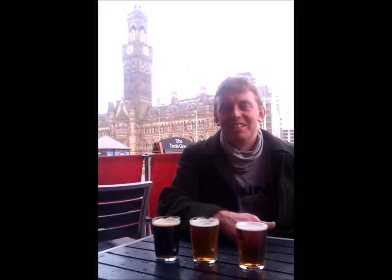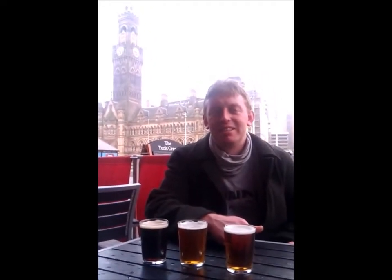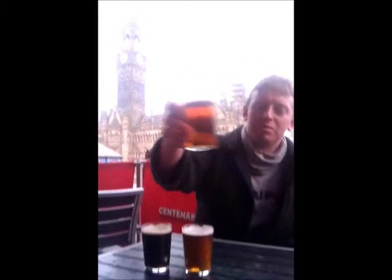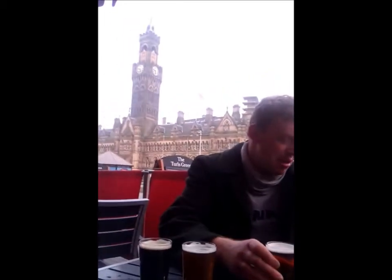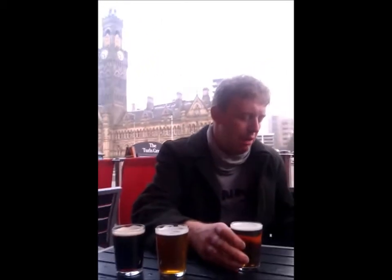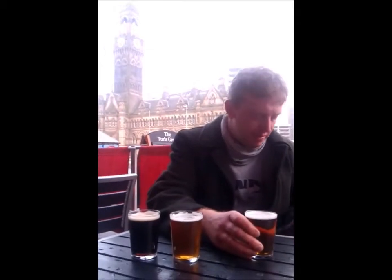We're at the Turls Green in Bradford, the Lloyds No.1 Worm Bar, here for the festival of beer. This one, we're trying the Port of Leith IPA from the Caledonian, out of Scotland.